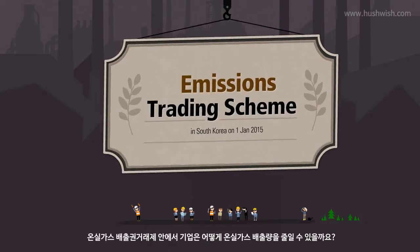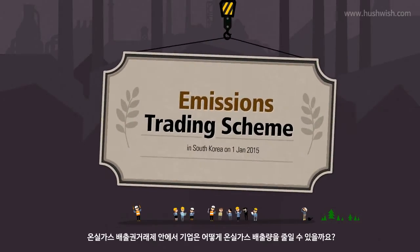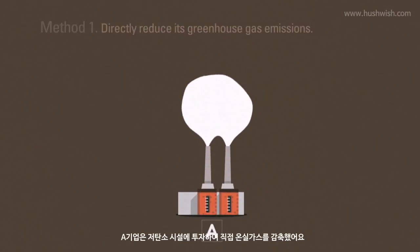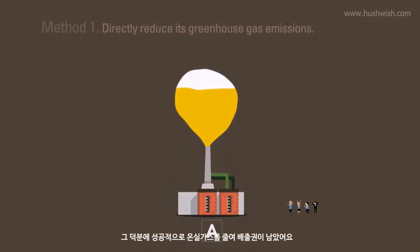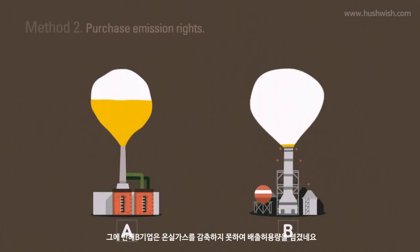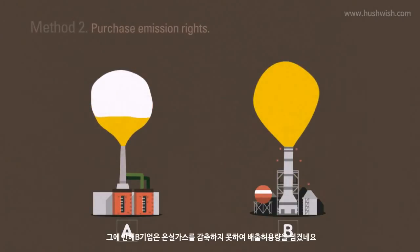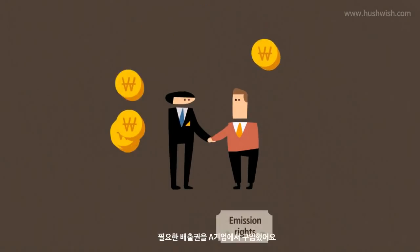How can an enterprise reduce greenhouse gas emissions under the Emissions Trading Scheme? Enterprise A directly reduces its greenhouse gas emissions by investing in low-carbon facilities. As a result, it finds itself with more emission rights than it needs. Enterprise B, on the other hand, has exceeded its allowance for greenhouse gas emissions and has to make reductions. It purchases the emission rights that it needs from Enterprise A.